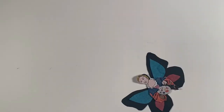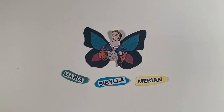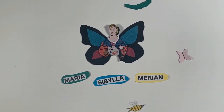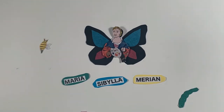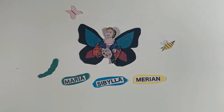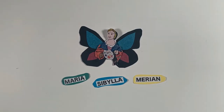Meet Maria. She was born in the 16th century in Germany. She loved collecting bugs — beetles, caterpillars — but her favorite was the butterfly. She would look for butterflies anywhere she went and draw them anytime she could. She had notebooks full of them, and even sold her artwork for money to different scientists.